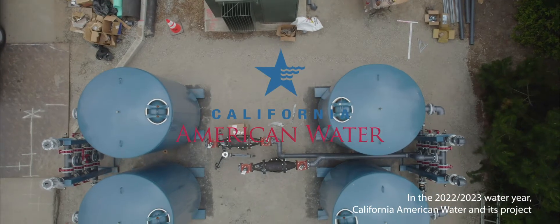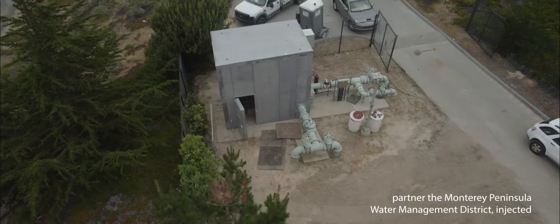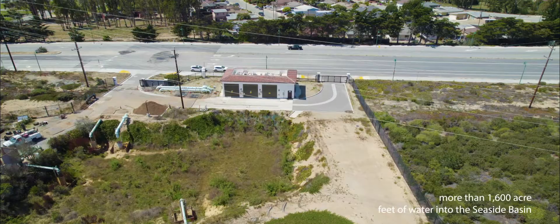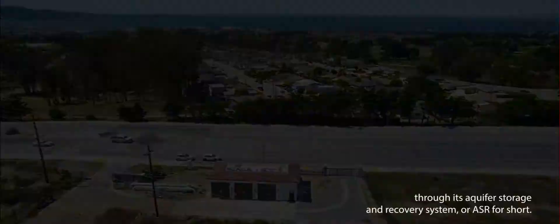In the 2022 to 2023 water year, California American Water and its project partner, the Monterey Peninsula Water Management District, injected more than 1,600 acre-feet of water into the seaside basin through its Aquifer Storage and Recovery System, or ASR for short.